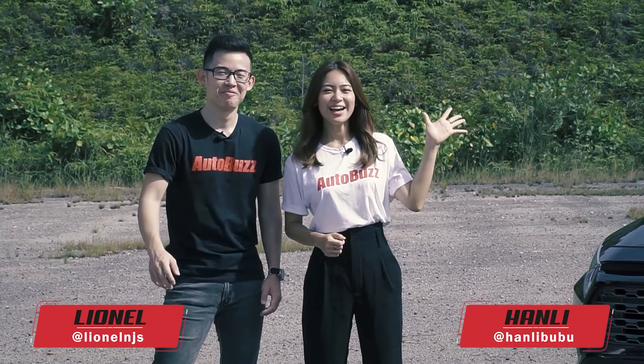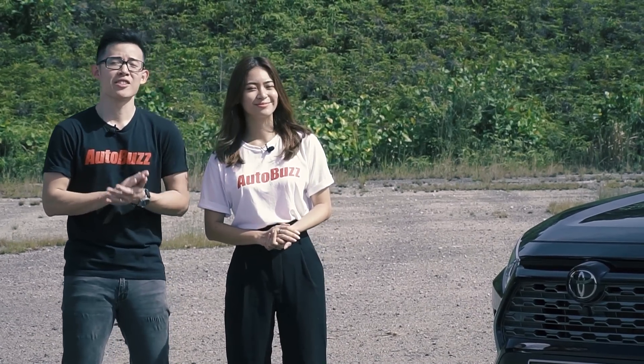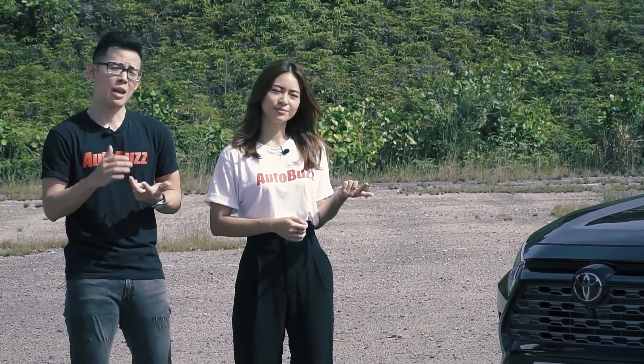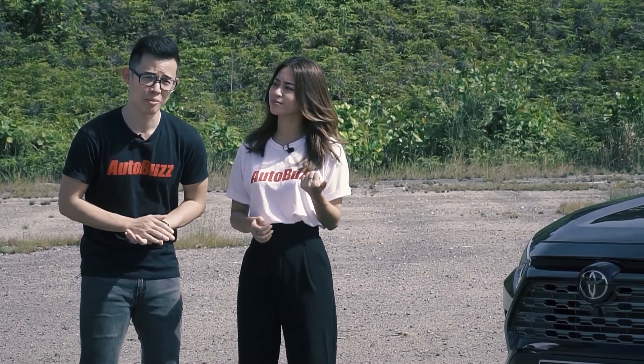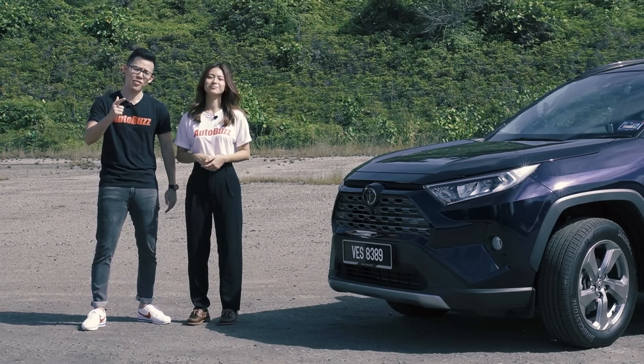Hello everyone, it's Lionel again. And hi, I'm Hanli. So Lionel, what is TSS? Well, before I explain that, traditionally car makers have standard safety equipment in their cars like airbags, seat belts, ABS and even traction control systems. However, Toyota has entered a new generation of safety with TSS.